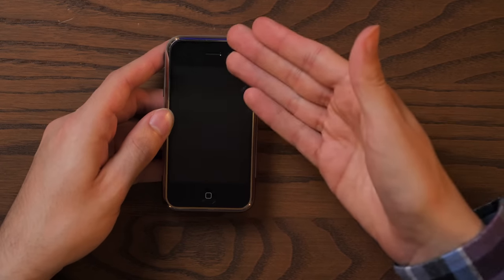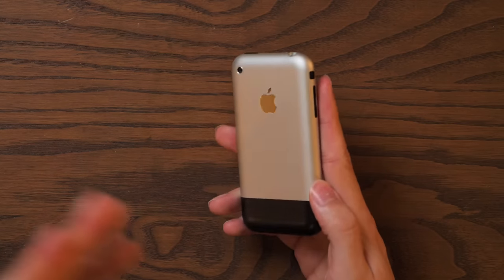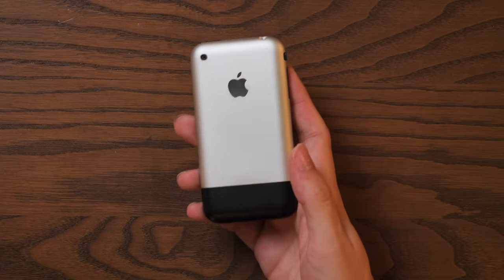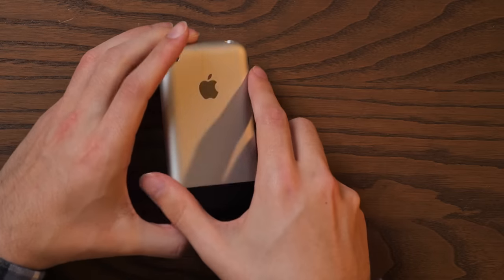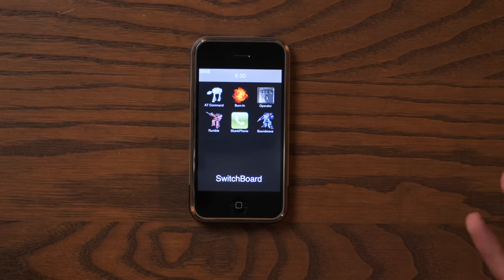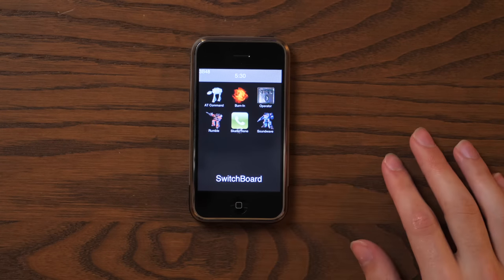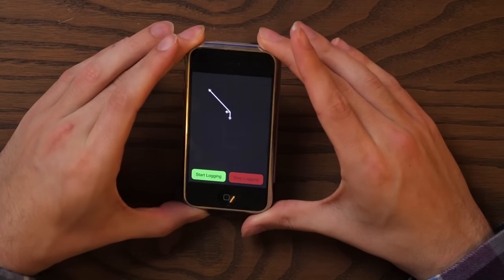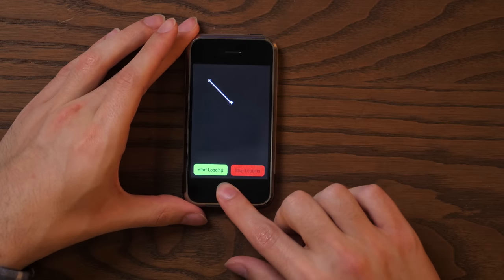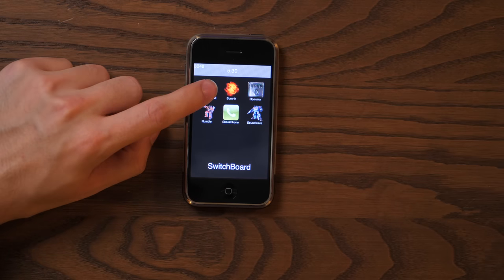This is one of the first phones that has an actual glass display, which puts it somewhere between January and June of 2007. It looks more or less exactly like the actual launch version, except we have a blank back with no engraving. And this thing is running Switchboard, which is a testing version of iPhone OS that allows us to see just where Apple was at in development. On Switchboard, there are only six main functions: Soundwave, which allows you to test different audio clips; Skank Phone, apparently a reference to one of the Mac vs. PC ads; and Rumble, which logs testing for the accelerometer. Then we have AT Command, which is cleverly named after the Star Wars AT-AT walker.